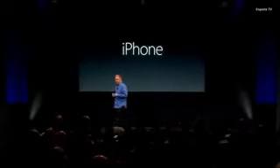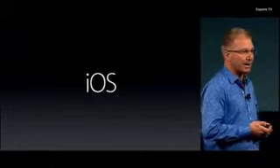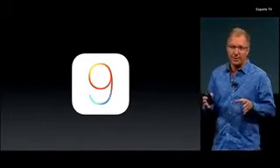But I've got more. Fundamentally important, of course, to the iPhone experience is iOS. And iOS is the most advanced mobile operating system in the world. Our latest version, iOS 9, was released this past fall with incredible features as well as improvements to the foundation of iOS.